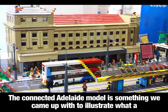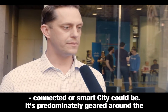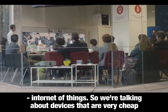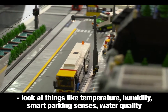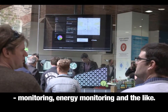The connected Adelaide model is something we came up with to illustrate what a connected or smart city could be. It's predominantly geared around the internet of things — devices that are very cheap and consumable by nature. These devices are connected to sensors, so we could look at things like temperature, humidity, smart parking sensors, water quality monitoring, energy monitoring and the like.